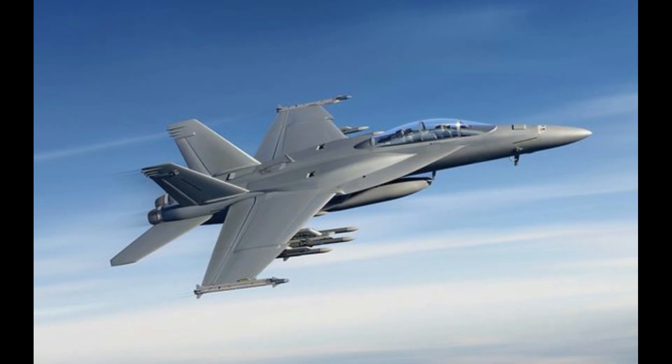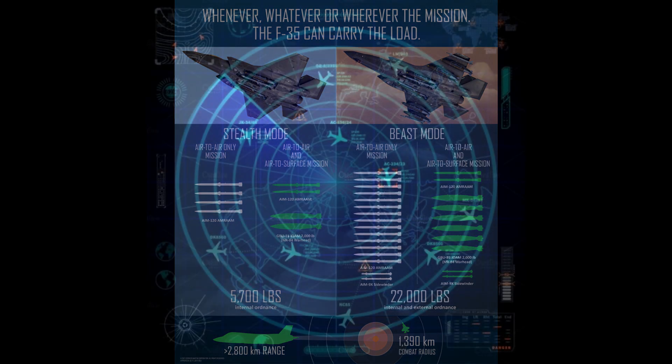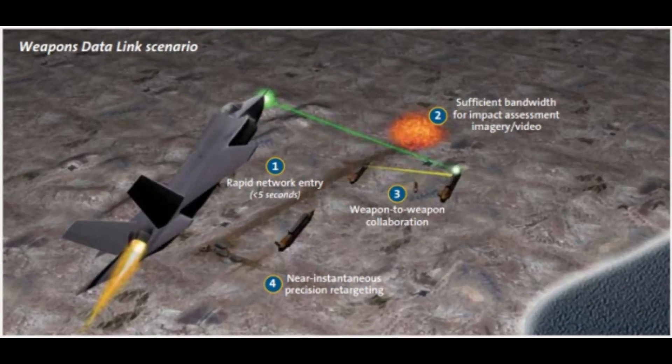One of the most significant aspects of the F-35C is its stealth technology, which makes it nearly invisible to enemy radar systems. This ability gives the F-35C a decisive advantage in both offensive and defensive operations, allowing it to strike with precision while evading detection.